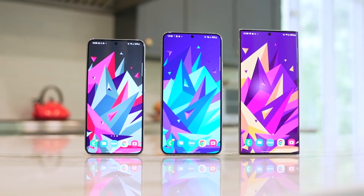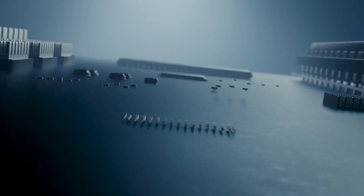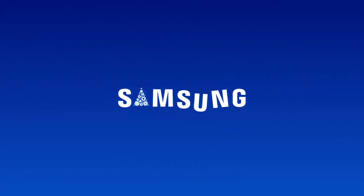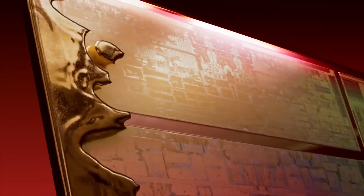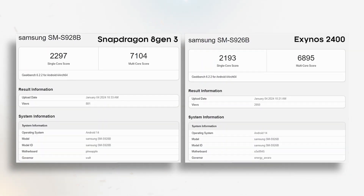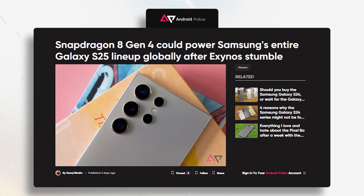The Galaxy S series has always been a powerhouse, but the processor choices have been a rollercoaster ride. The S23 series saw Samsung ditch their own Exynos chips for Snapdragon globally, admitting they weren't up to par. However, the S24 base and Plus models got Exynos again, and while not initially as powerful as Snapdragon, Samsung made significant improvements, minimizing the performance gap. Now, S25 leaks suggest the entire S25 series might go all Snapdragon 8 Gen 4 worldwide again.